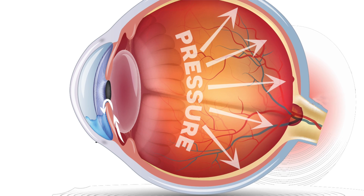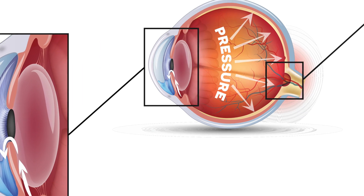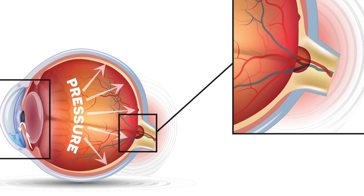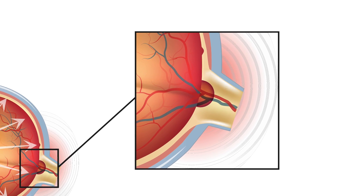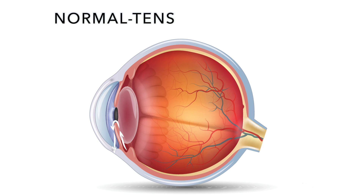The buildup of fluid in the eye, known as aqueous humor, causes this buildup of pressure. This puts a lot of stress on the optic nerve, causing damage to the eye, leading to glaucoma. That being said, it is also possible to develop glaucoma without high eye pressure. This is called normal tension glaucoma.